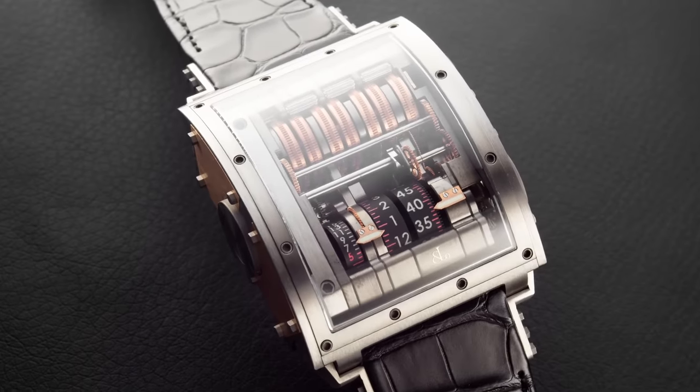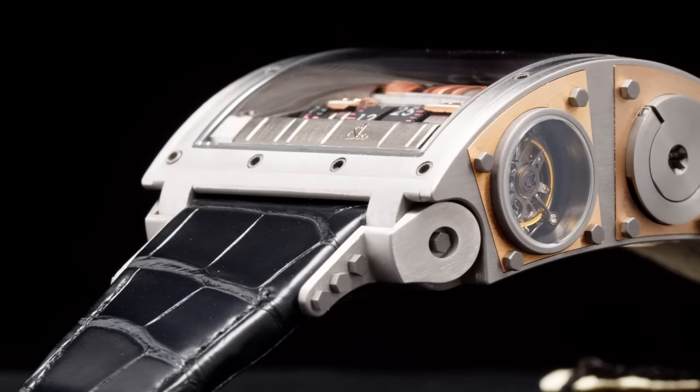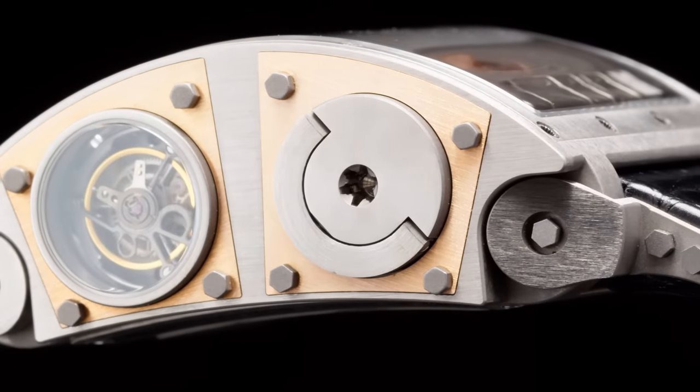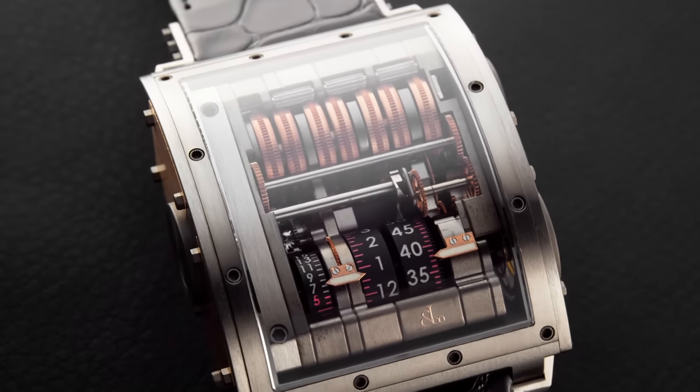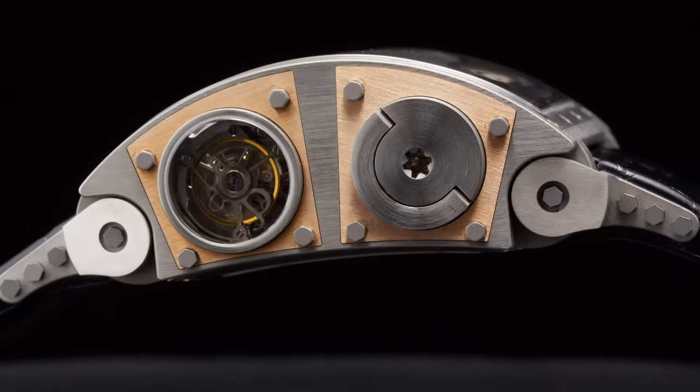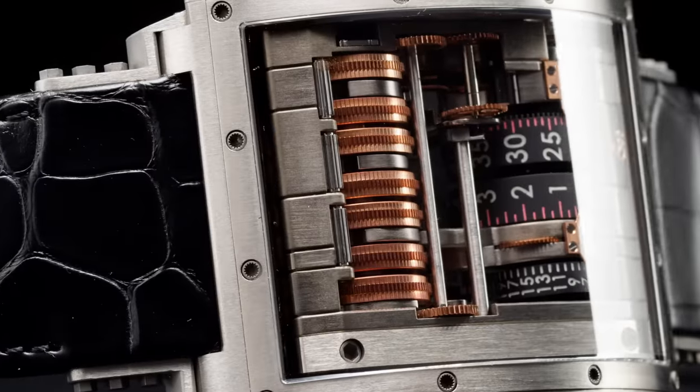Jacob Arabo opened his jewelry company in New York in the 1980s and quickly gained a reputation with celebrities. He started creating watches in 2002 and became famous for his diamond-studded men's watches before venturing into more technical grounds. When talking mechanical watches, the first milestone is the Quentin, introduced in 2006 and developed together with B&B Concept, a high-end mechanical movement specialist from Switzerland. This innovative timepiece features a vertical movement with a lateral escapement and an impressive 31-day power reserve stored in 7 barrels.